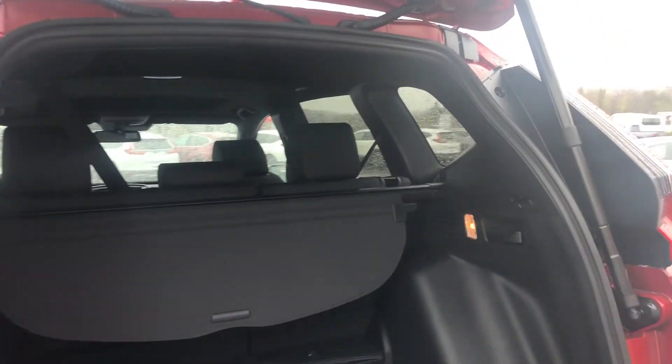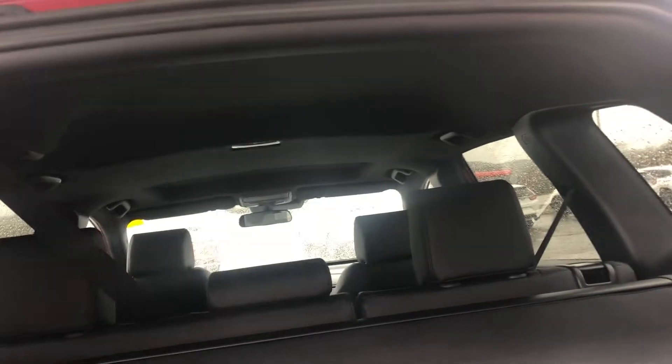The back is quite roomy and nice and spacious. The seats fold down for even more room, as well as the dish shelf for additional storage.